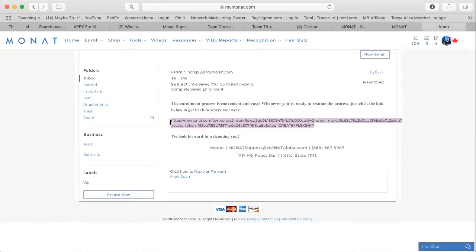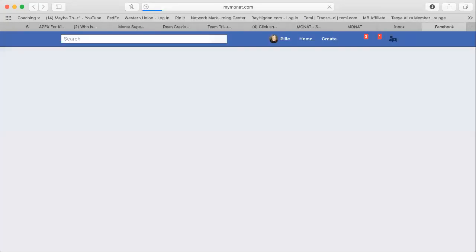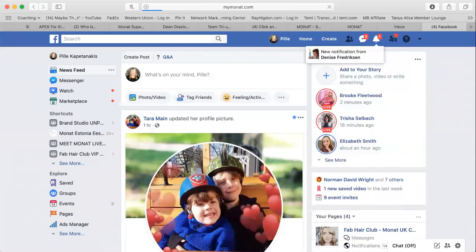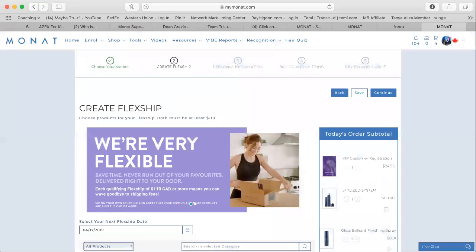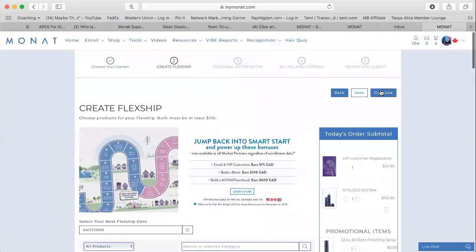The link for some reason didn't come through as active in my inbox, but here's a pro trick — you just copy and paste it into another browser. Usually when that link is sent to any other email it is active, so you can just click it. And here you go — you can see it took me back to the exact same page. The person can literally click continue from here and carry on from where you left off.